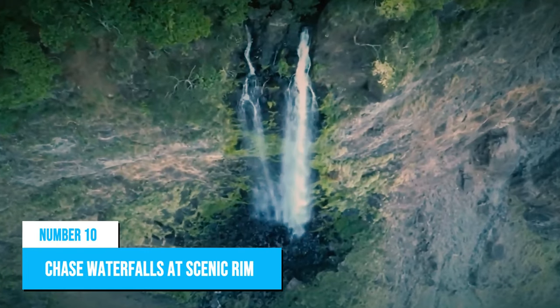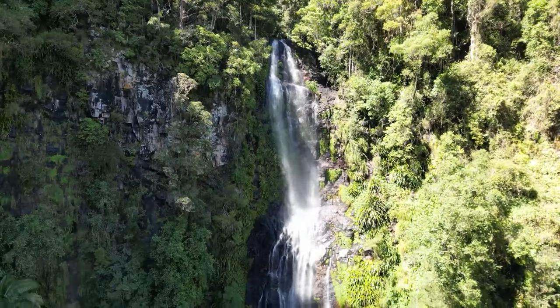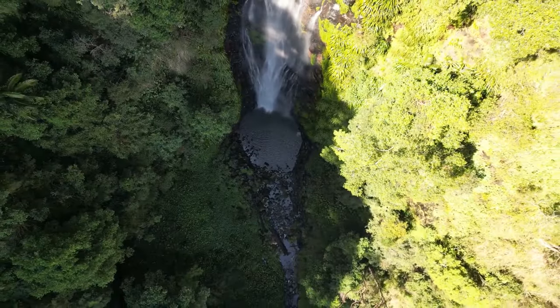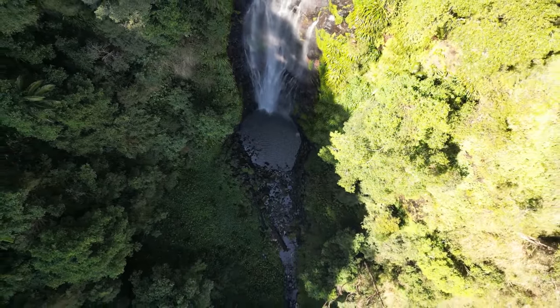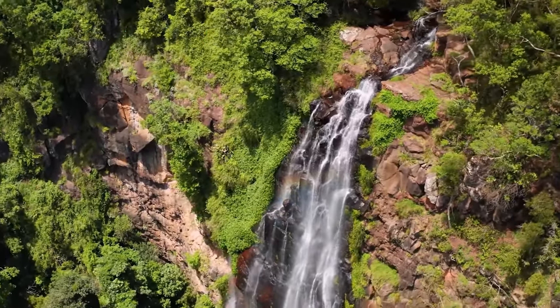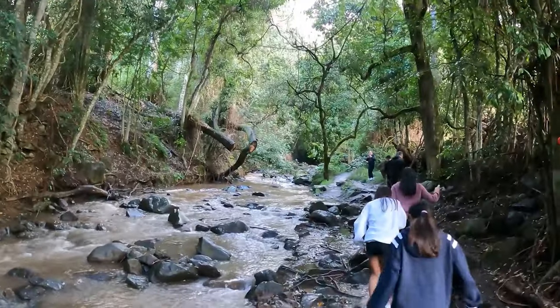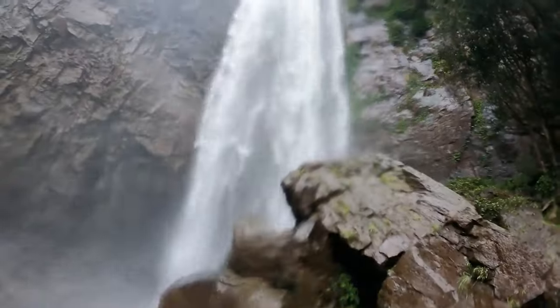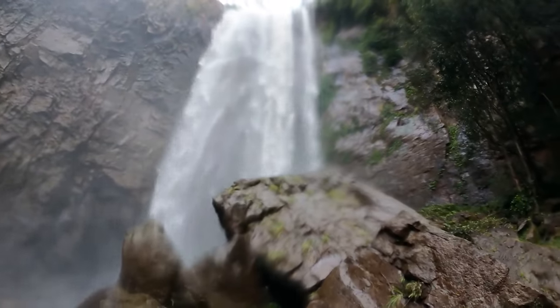Number 10: Chase Waterfalls at Scenic Rim. Scenic Rim is a paradise for waterfall lovers with an array of breathtaking cascades found throughout the region. Elibana Falls, Queen Mary Falls, Cronin Creek Secret Falls, and Morans Falls are some of the most popular waterfalls in Scenic Rim. From easy walks to more challenging hikes through lush rainforest trails, there is something for everyone at Scenic Rim.